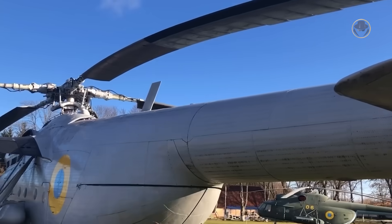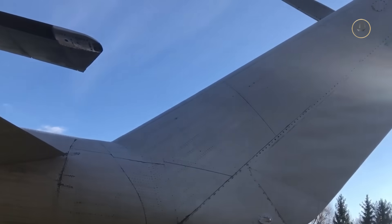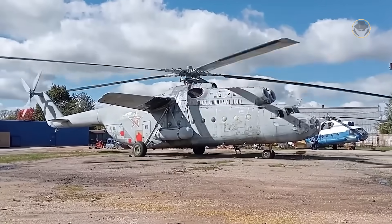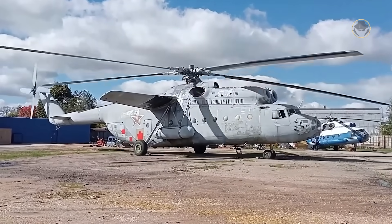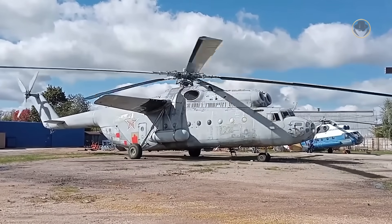The Mi-6 is now enjoying its well-earned retirement. However, it still holds a special place in the memories of aviation enthusiasts. For a long time, no rotorcraft could match its capabilities or even come close to what the Hook could do.